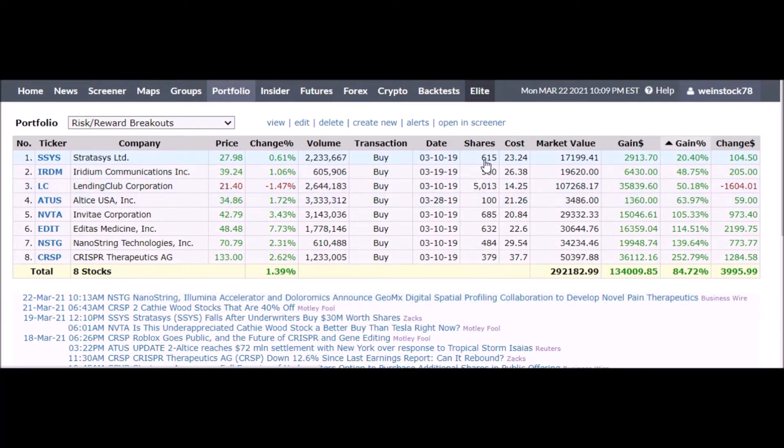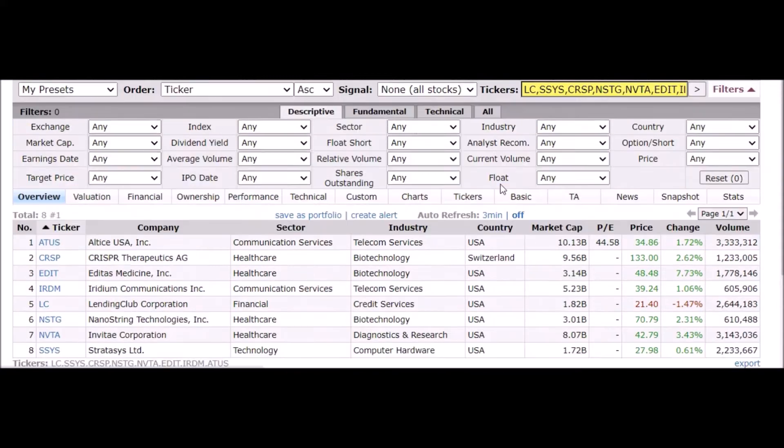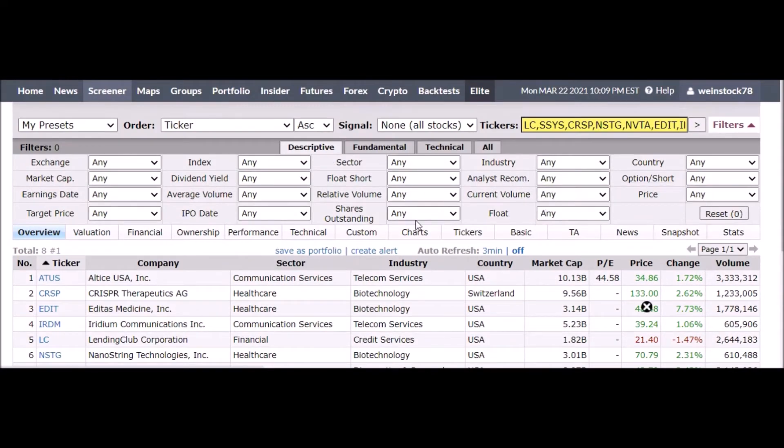The point is it's a great way to track stocks. You can choose the amount of shares, have it evenly weighted — I'll show you what that looks like. This is a portfolio you can also edit; you can open it in the screener. And if you want to just take a look at the charts on these, you can do that too — that's a pretty neat feature.